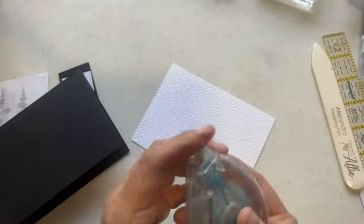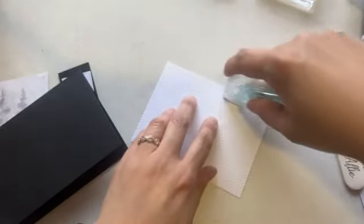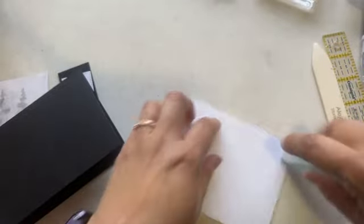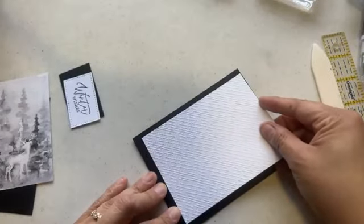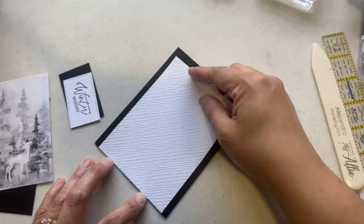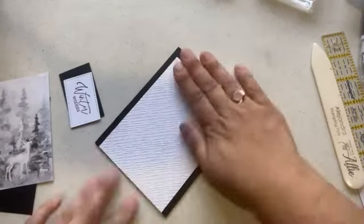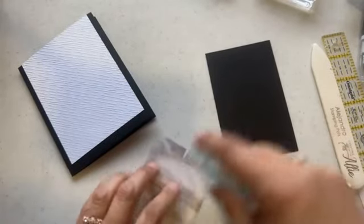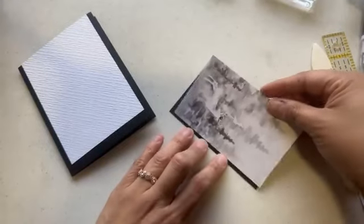Anytime you have pre-embossed pieces, try to have a lighter hand because sometimes you end up ripping the paper. Let me know in the comments what your favorite bundle is from the new catalog being released tomorrow. There are so many things I'm very excited about — there's one that has hot air balloons that I'm particularly excited about.